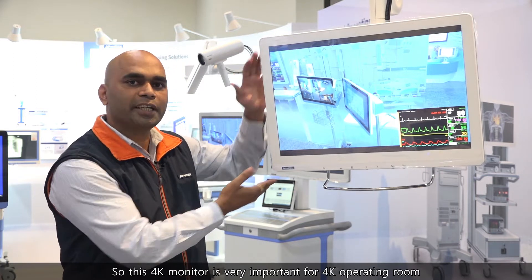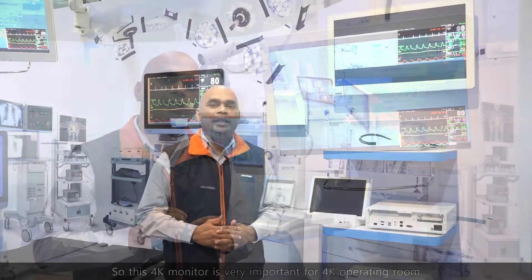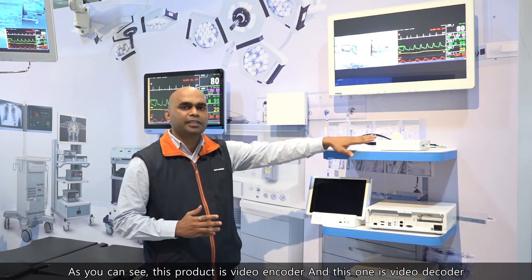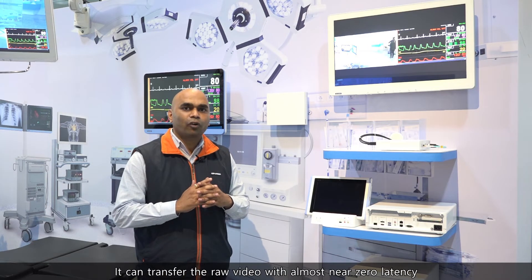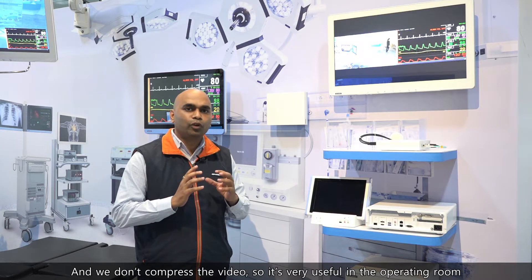This 4K monitor is very important for 4K operating rooms. Now we are going to introduce Advantech AVAS 4K solution. This solution is used in the operating room and is based on a video over IP approach. This product is a video encoder and this one is a video decoder. The main advantage is it can transfer raw video with near-zero latency without compressing the video.